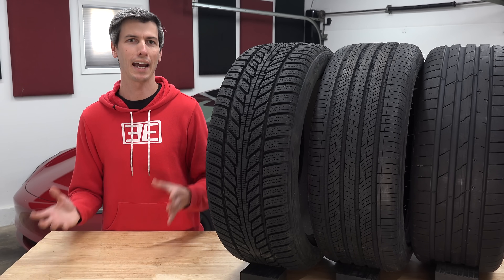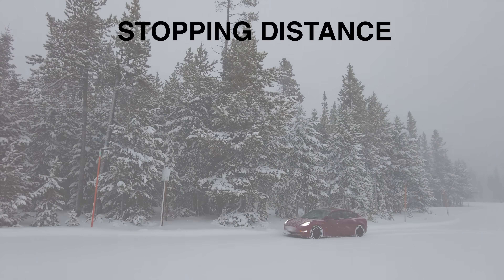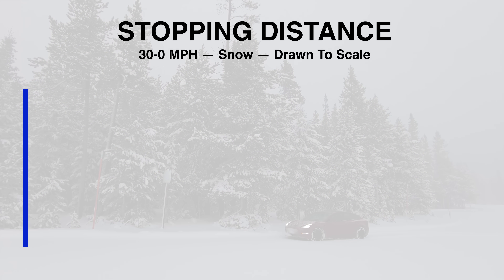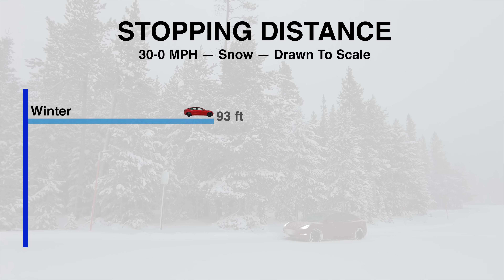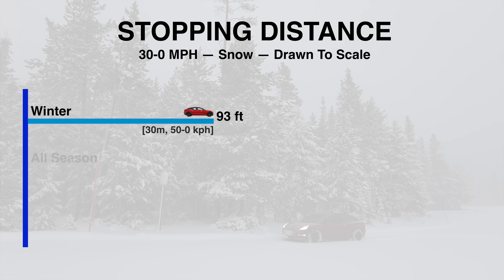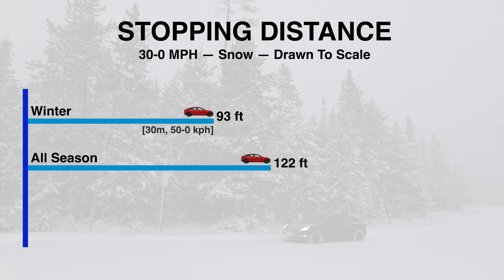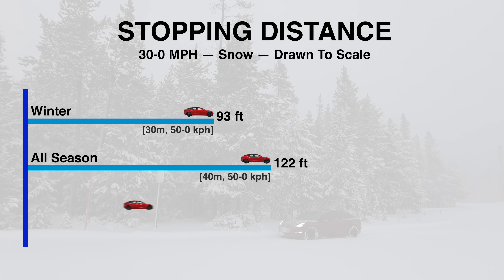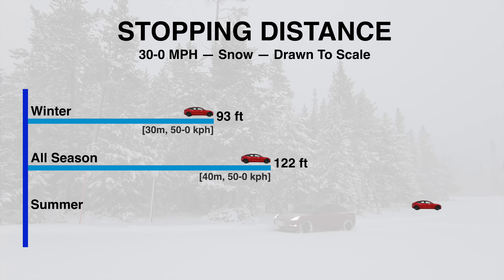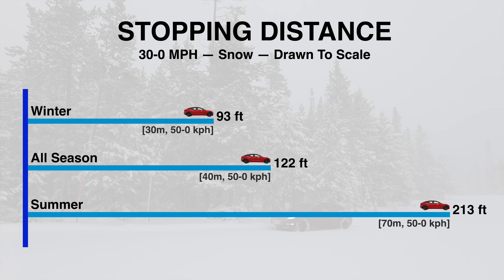To really understand what these numbers mean as it relates to driving in the snow, we need to talk about stopping distances. This perfectly illustrates why winter tires are so important. Slamming the brakes from just 30 miles per hour, winter tires need about 93 feet to come to a complete stop in the snow. All-seasons do pretty well but still need 122 feet — nearly two car lengths longer than the winter tires. For an emergency situation, that's huge. The summer tire needs nearly 213 feet to stop from just 30 miles per hour — more than double the distance versus the winter tire.